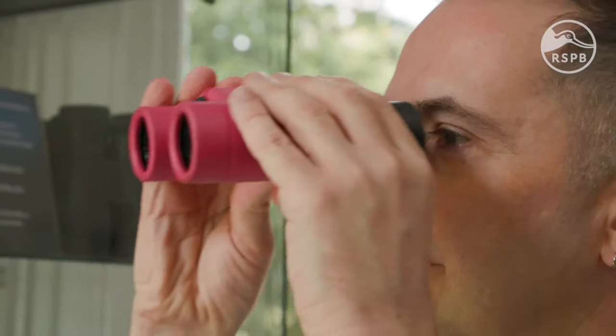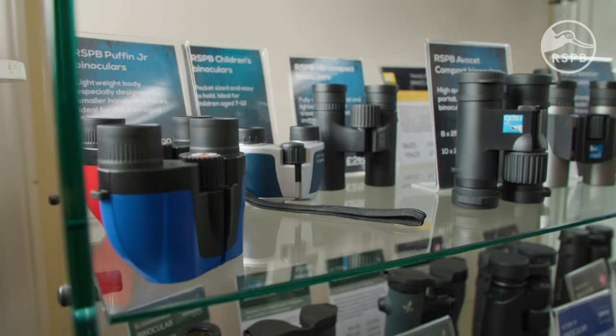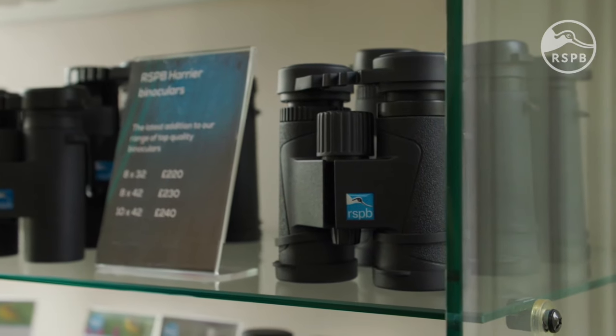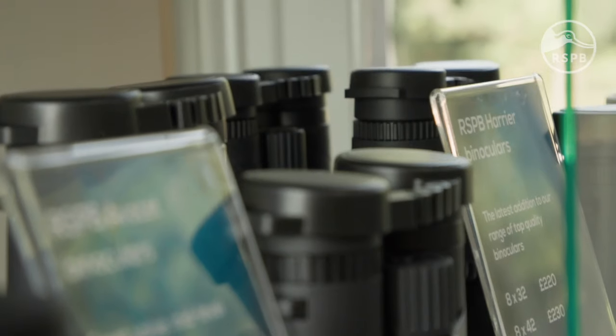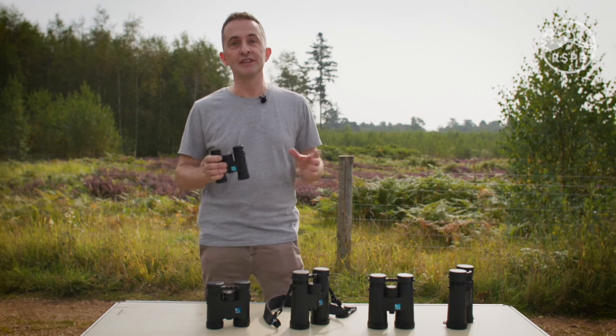Which brings us to our final point: budget. How much should you spend on binoculars? You can get a decent, long-lasting pair for around £60. Higher-priced binoculars will come with features that enhance your birdwatching experience. The most important thing is to focus on what's right for you.